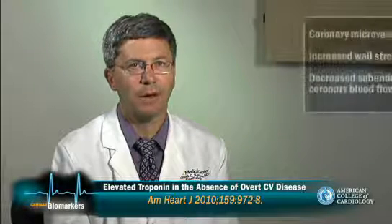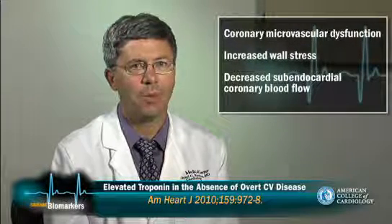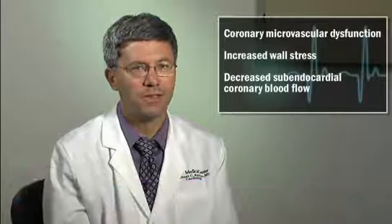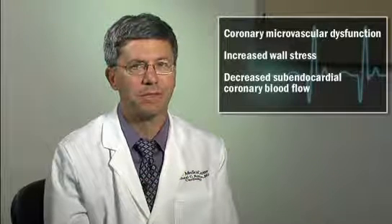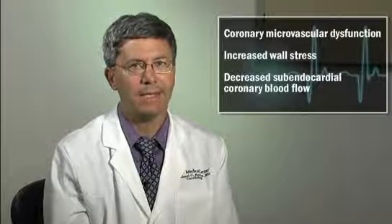It is possible that these elevations relate to coronary microvascular dysfunction, increased wall stress, and or decreased subendocardial coronary blood flow, which may cause small amounts of myocardial cell necrosis, apoptosis, or cellular membrane leaking leading to detectable troponin values. These findings raise the possibility that the evaluation of minute myocardial injury, in addition to low-grade systemic inflammation, may improve the ability to estimate risk for primary cardiovascular disease prevention.